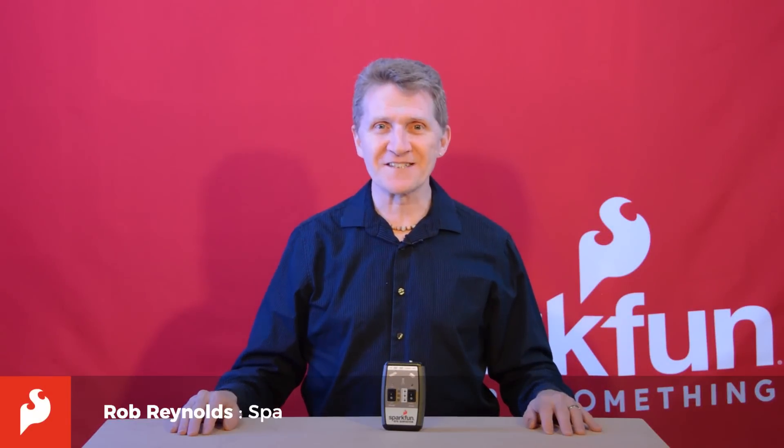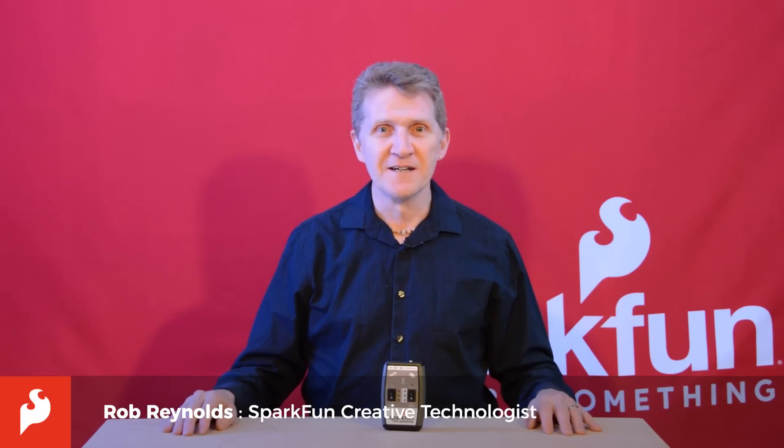Hi there, Spark fans. Rob Reynolds here once again. By now, you all have a pretty good idea of what we do here — it's probably why you keep coming back. We make components that educate, inspire, and make prototyping simpler and faster so that end users can come up with end projects. It can be something simple like a light reactive LED for a kid's bedroom, or something more complex like the Mars rover.